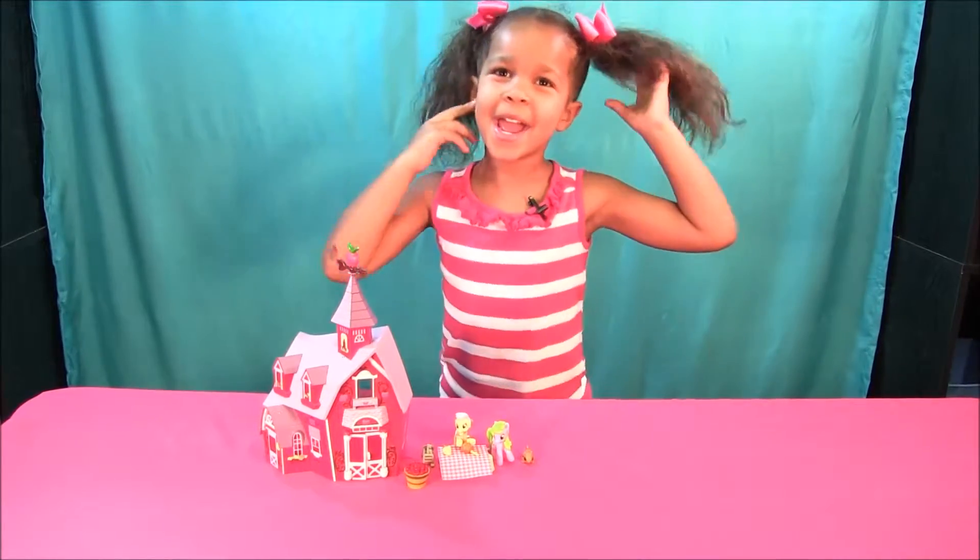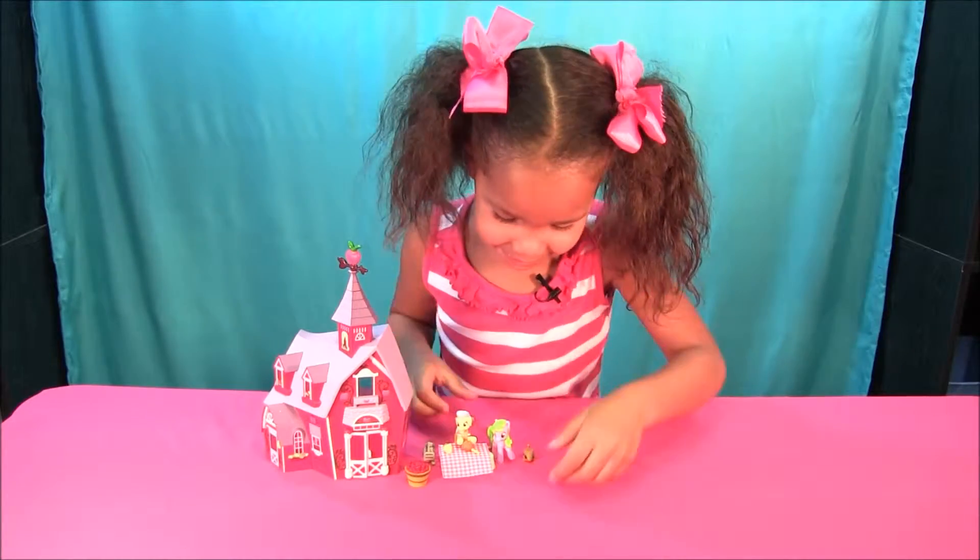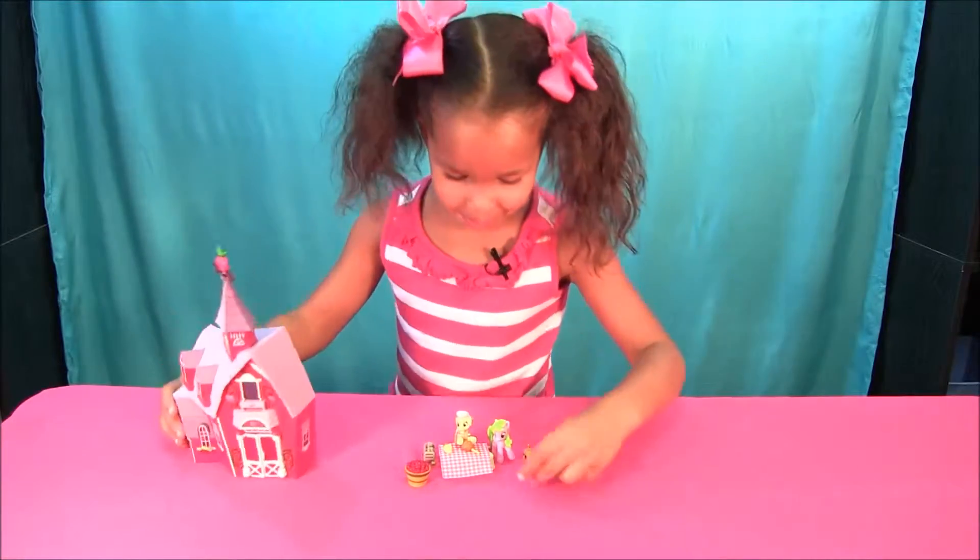Let's play with this! So we got our granny, and let's play with her. So we got our barn.